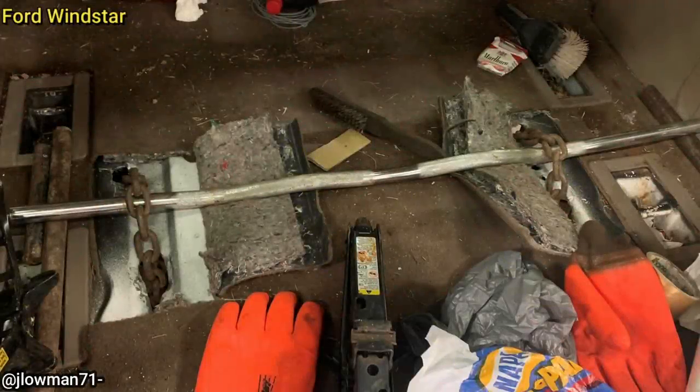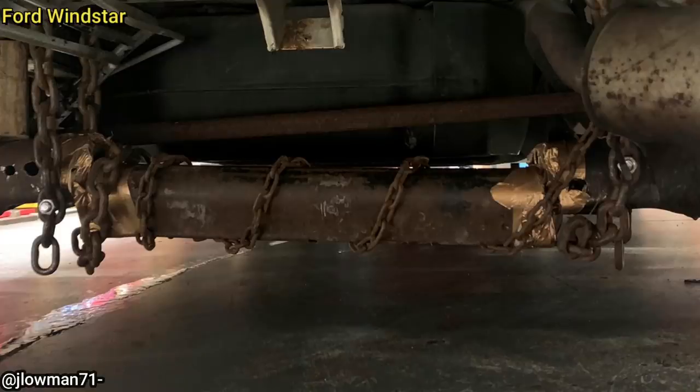This was the customer's fix for a broken rear axle. There's also a rear axle recall on this vehicle, but as you can tell, the customer never got it done.